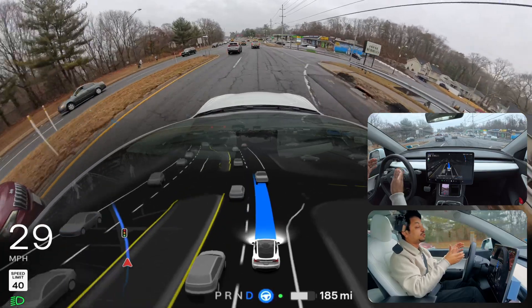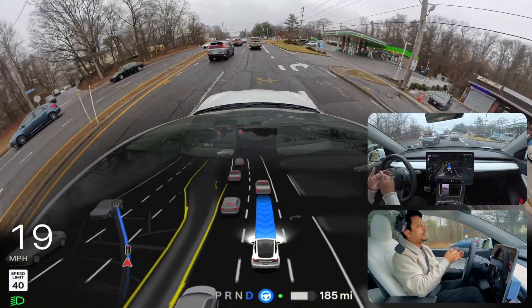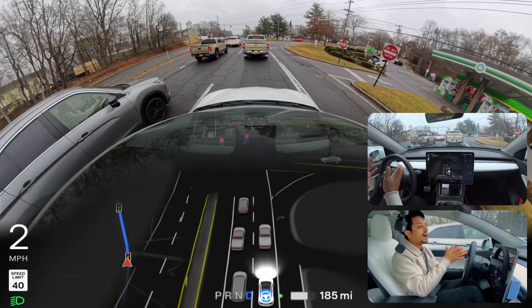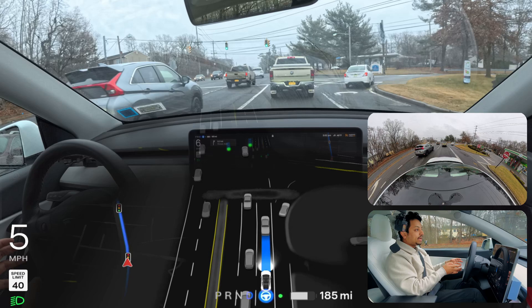I'm from New York, so the law here is that if there's a school bus on the opposite side, you need to stop — even if you're on the opposite side. I made a video about six months ago and people were commenting that you don't need to stop, but this is New York law: you need to stop on either side. Now we're going to proceed.